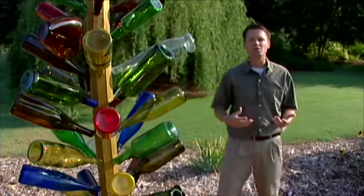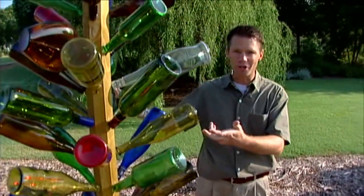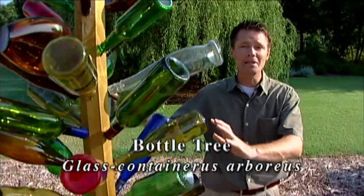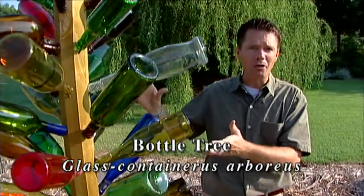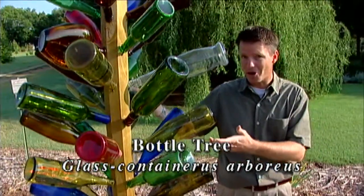We've added to our garden this year a unique work of art in the form of this bottle tree. Now bottle trees are very easy to grow. They don't require any water, any pruning. They're very hardy and they give you color pretty much year-round.